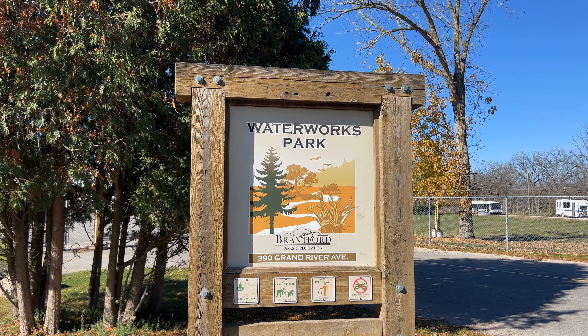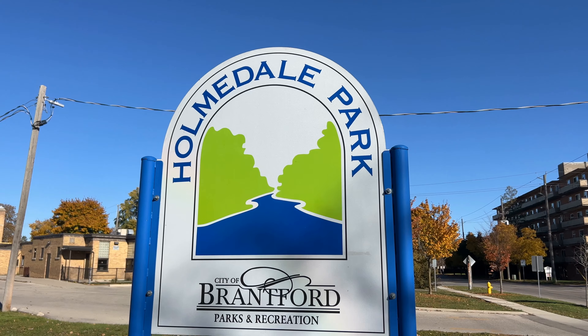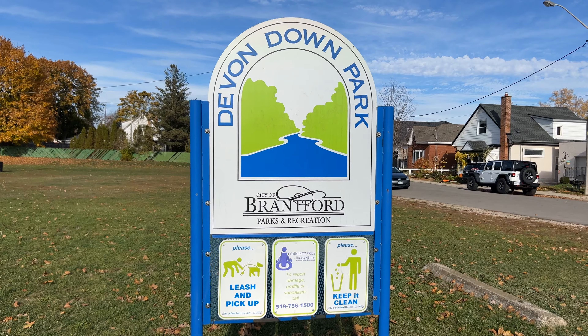If you have been thinking about moving to Brantford, you need to reach out to us any way you can. Just give us a call, shoot us an email, send us a text. We got your back and we'd be happy to show you around town. So whether you're looking to move in a week, a month, or a year, give us a call so we can help you make a smooth move to Brantford.